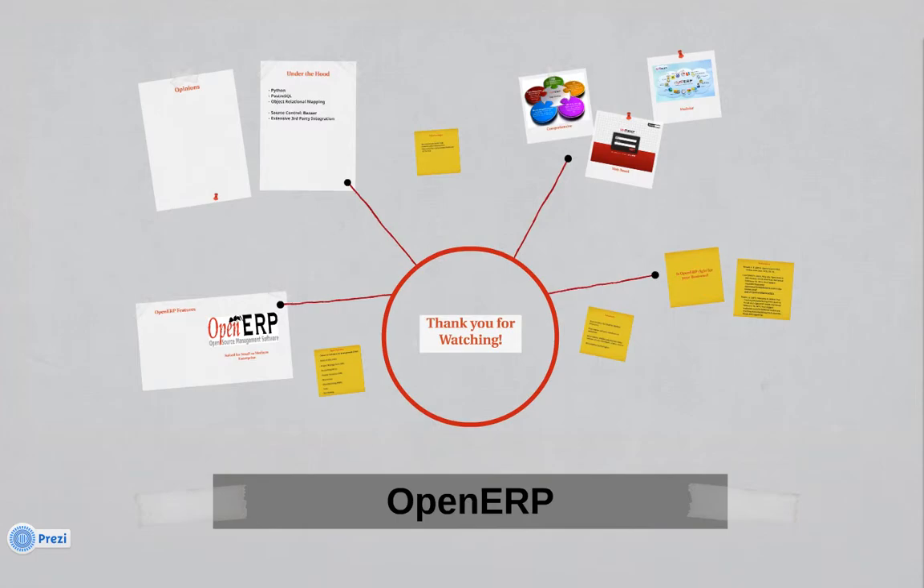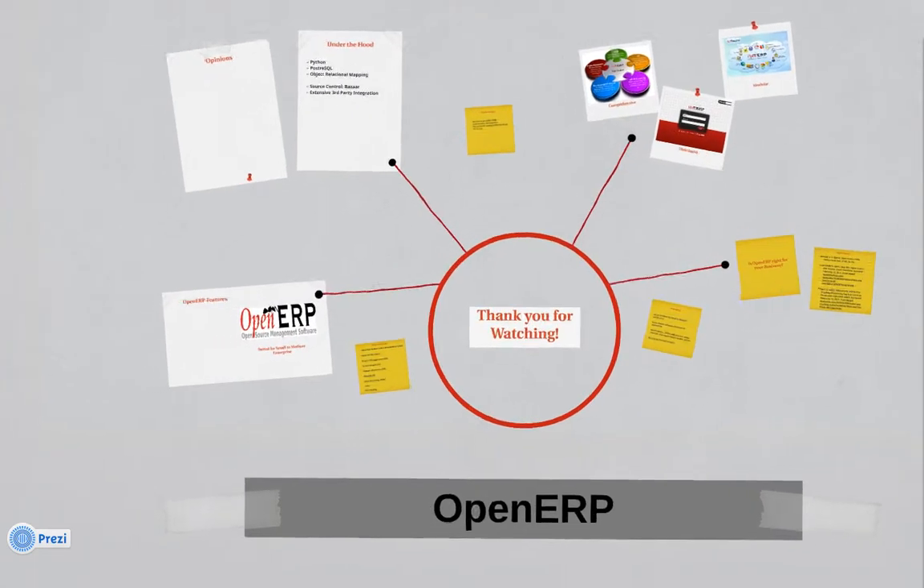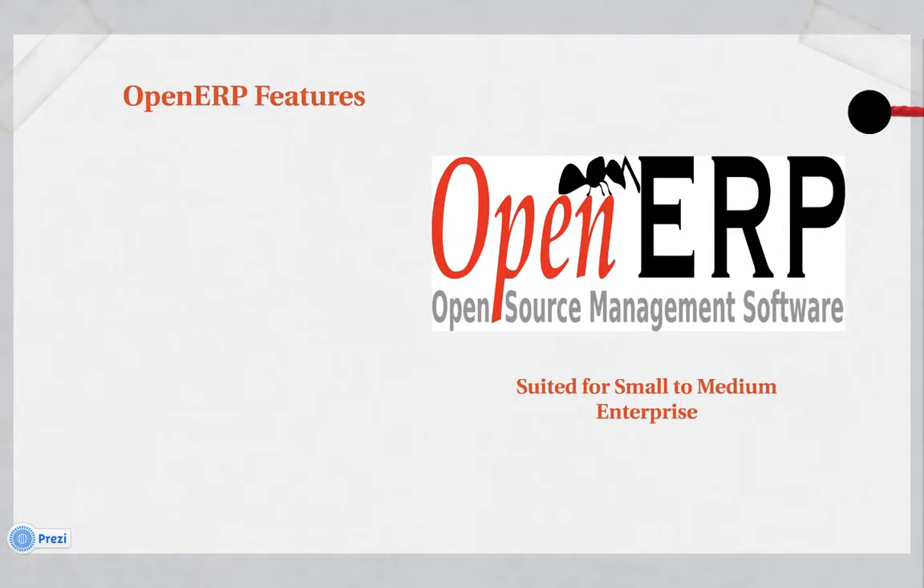Hello and welcome to my review of OpenERP. OpenERP is an open source management software suited for small to medium enterprises.